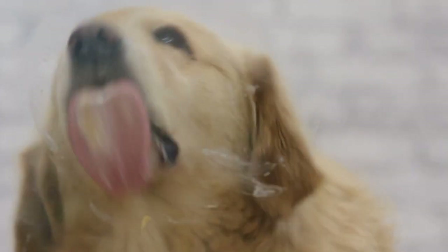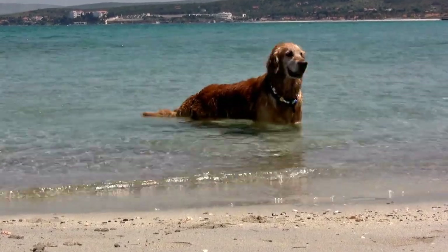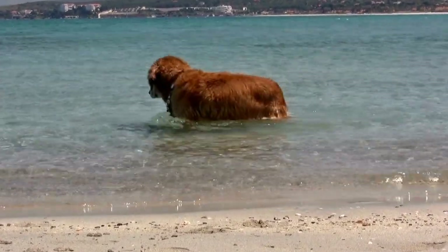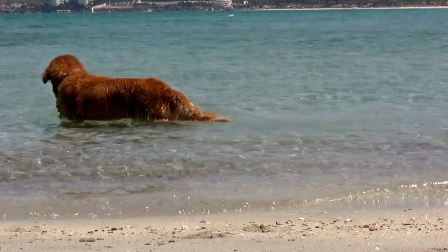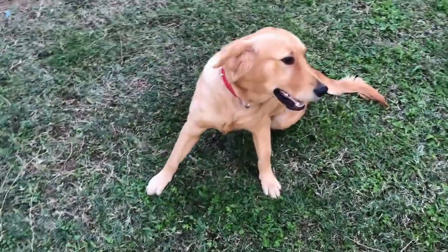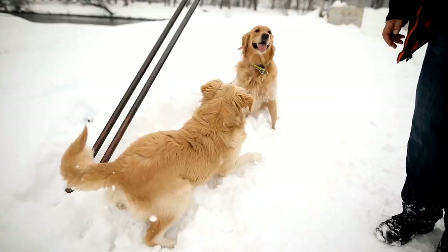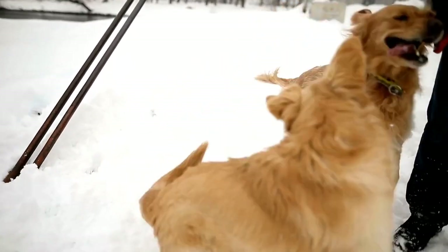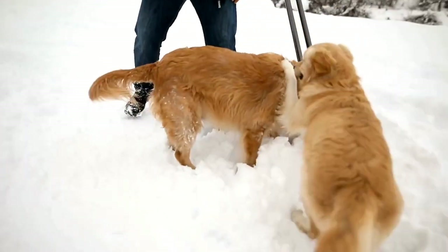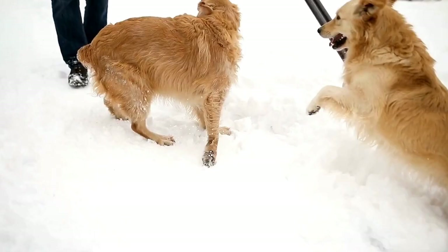Golden Retriever Nutrition Tips for Seniors: Keeping Your Dog Healthy. As our furry friends age, their nutritional needs change, requiring us to provide them with a balanced diet that suits their age and health conditions. Golden Retrievers, known for their playful and energetic nature, are no exception. In this video, we will discuss nutrition tips specifically tailored for senior Golden Retrievers, focusing on keeping them healthy and happy as they enter their golden years.